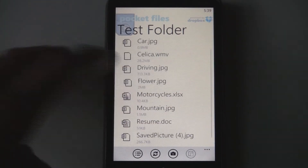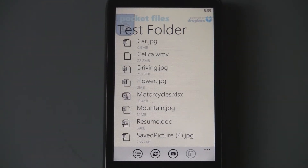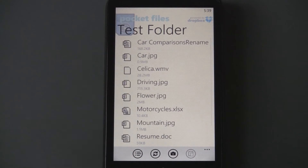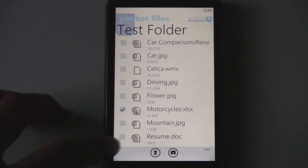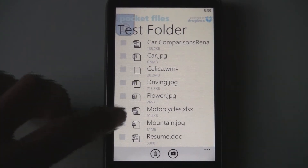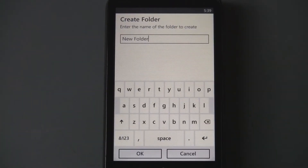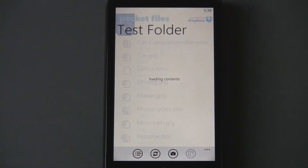It's unfortunate that you can't share documents, unlike some of the other Dropbox applications. So you can't right-click and share anything — all you can do is move or delete it. You can't even rename things. But you can create a new folder, so that's good.